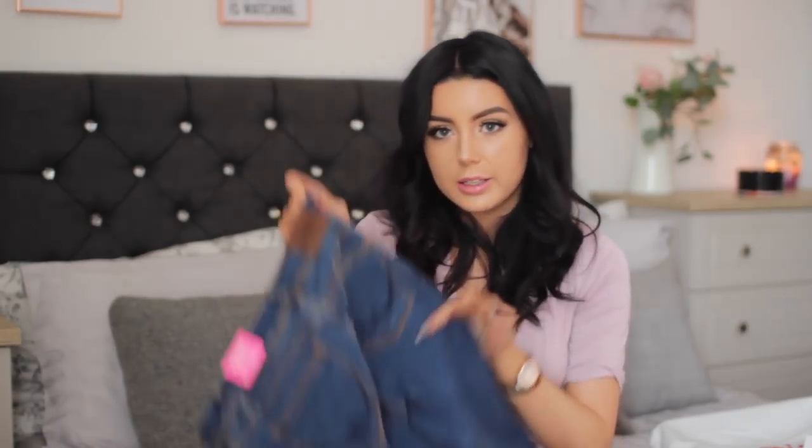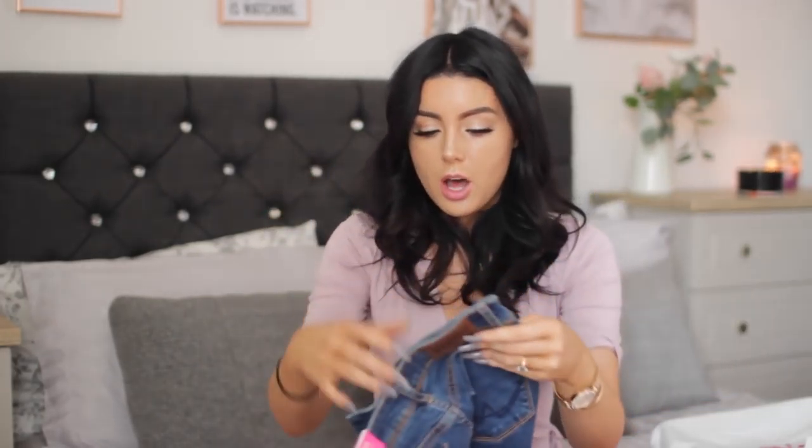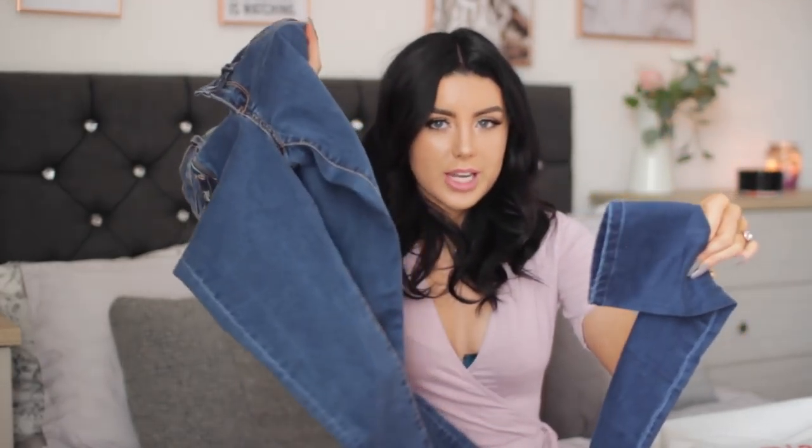So those are the two jeans — there's not much difference between them, but if you look at the stitching, one has yellow-orange stitching and more of a western feel. They're very similar shades of blue but not quite the same — that one's slightly darker, more of an evening denim, and this is more of a daytime denim.